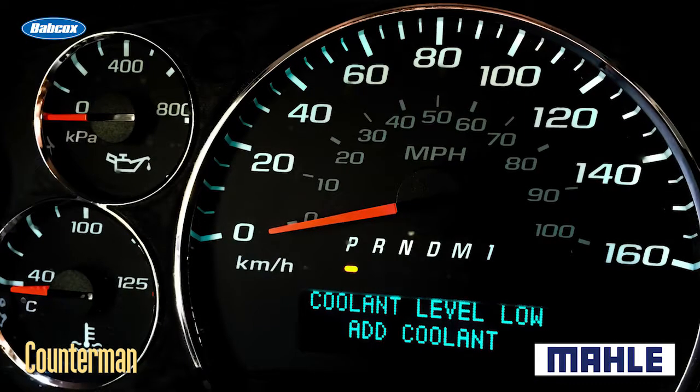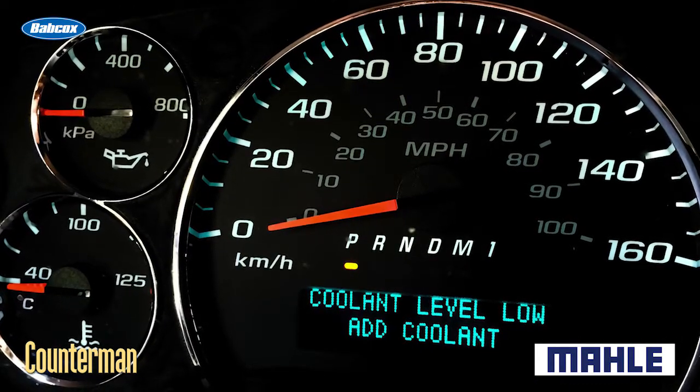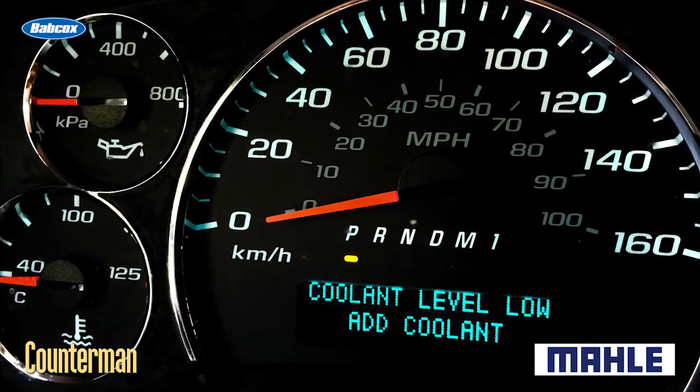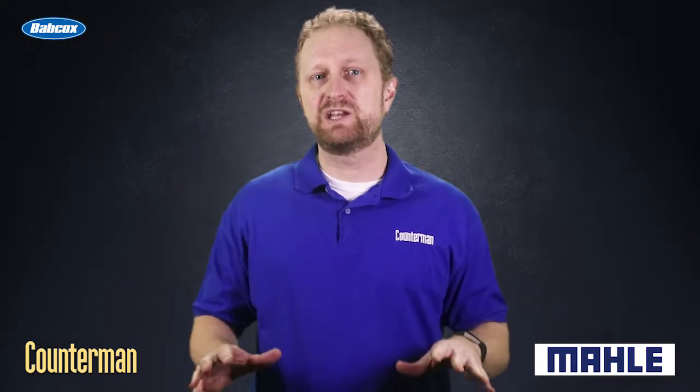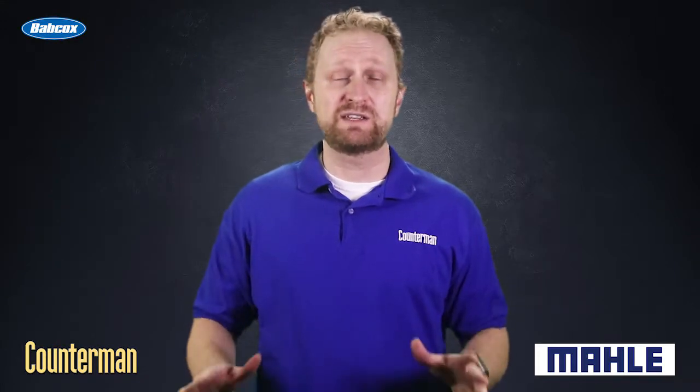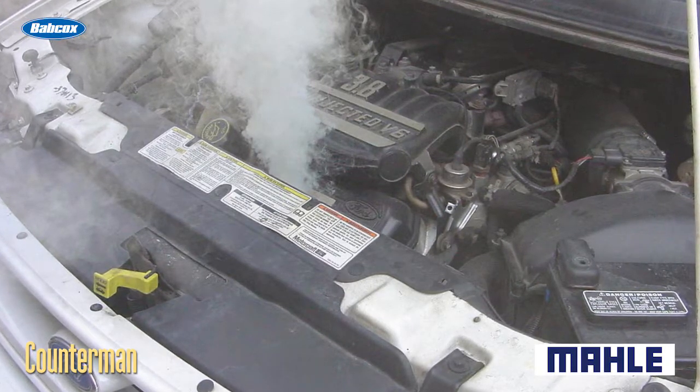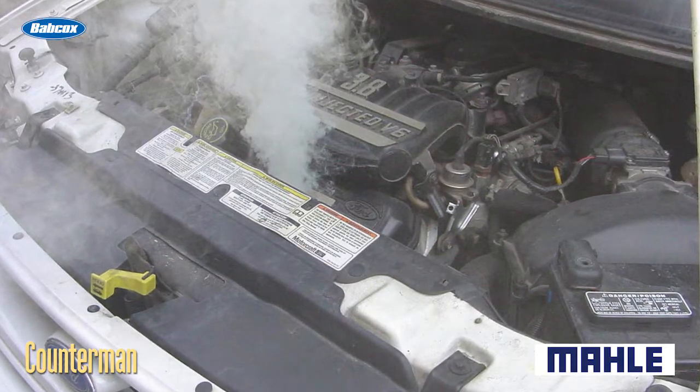But other signs are more subtle. Unfortunately, the first symptom of a blown head gasket is often a slow loss of coolant with no visible leaks. Another sign is engine overheating — if a head gasket is leaking coolant, the loss of coolant eventually will allow the engine to overheat, which could cause further damage to the head gasket and possibly the cylinder head too.